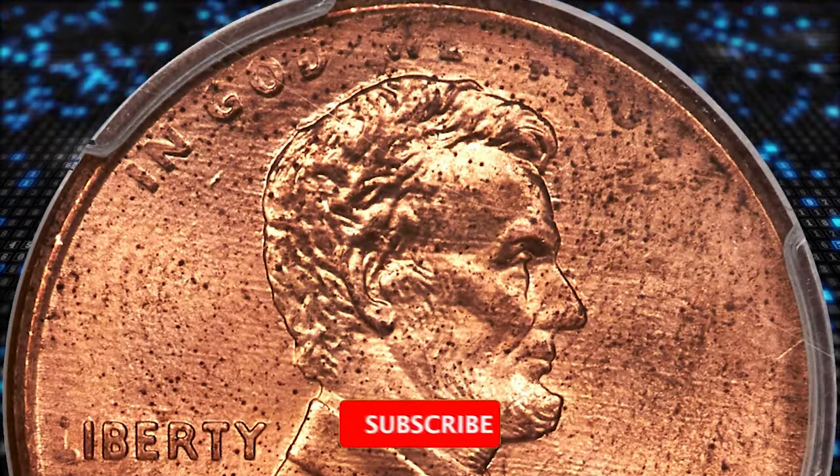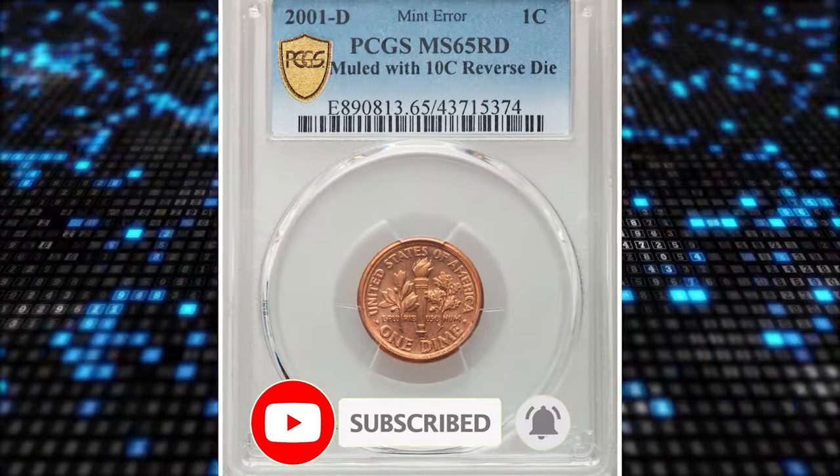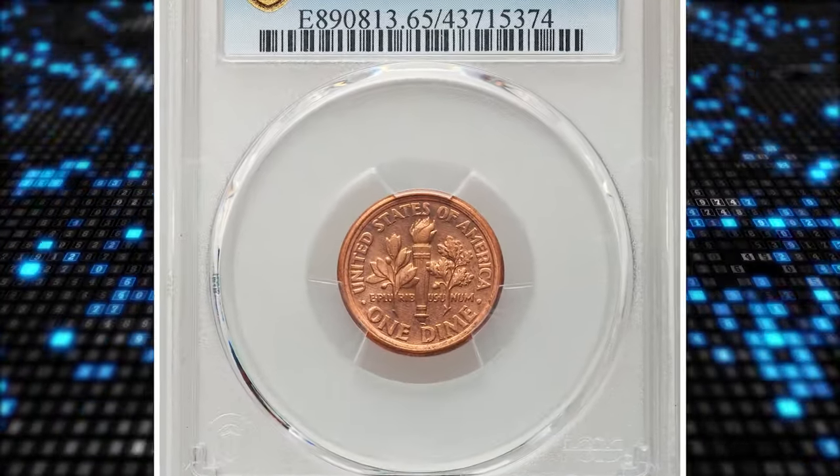Thanks for watching this video. Please consider subscribing to our channel for more captivating and daily-updated coin-related content. Have a nice day.